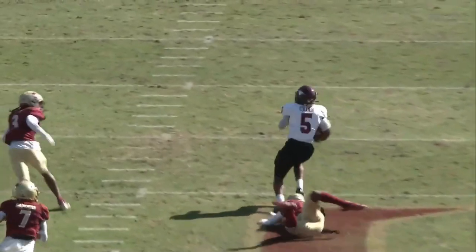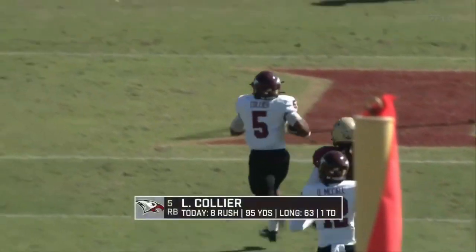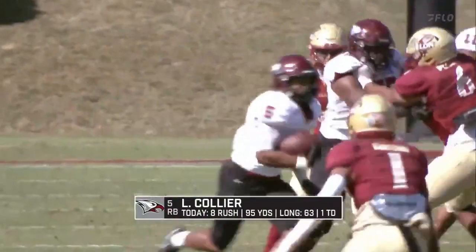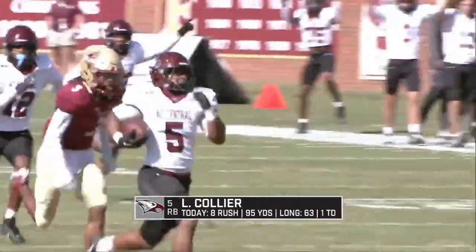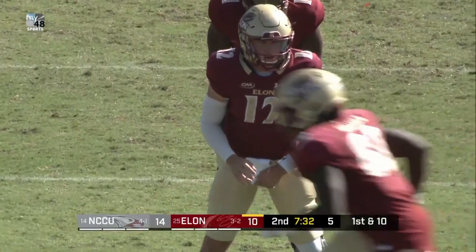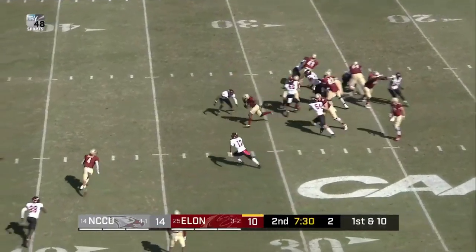Bringing the Central advantage to four points. Latrell Collier provides the first firework on the Central offensive side. Central grabs their first lead of the afternoon, 14-10. In their offense they were rolling as well. So I think this is just an extension of what we saw from their games last week.